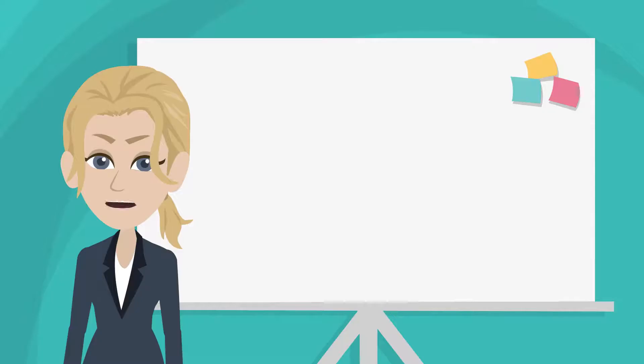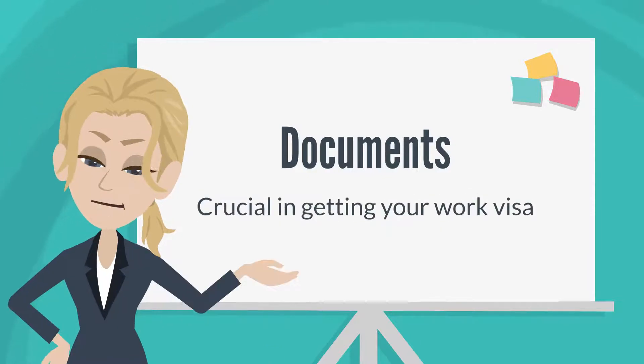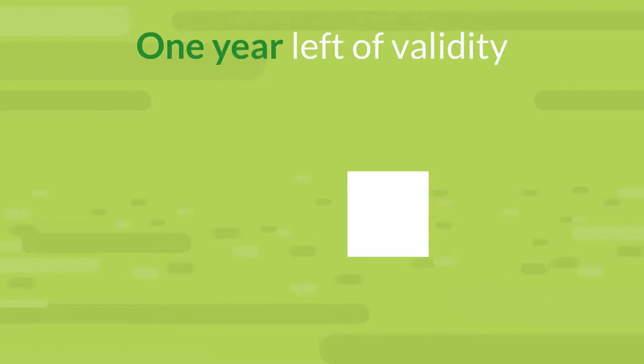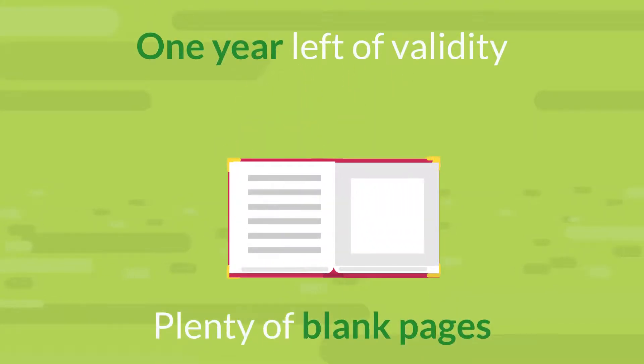Having your documents in order is crucial in getting your work visa. Number 1: a valid passport with at least one year left of validity and plenty of blank pages left.